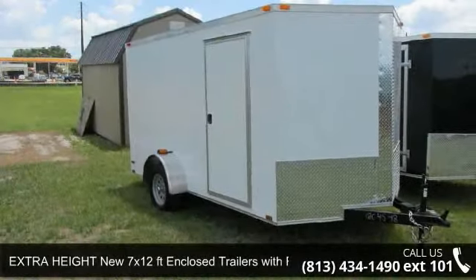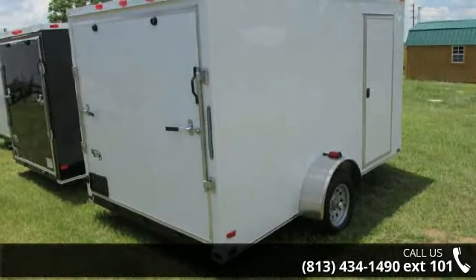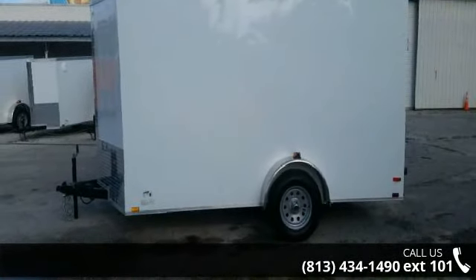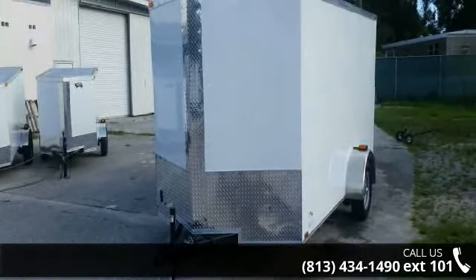Presenting the extra-hide new 7x12 FT enclosed trailers with ramp. If you are looking for a quality trailer, consider this one. This unit is priced just right and comes equipped with many desirable features. For more details on this unit's features and options, follow the link in the description below.